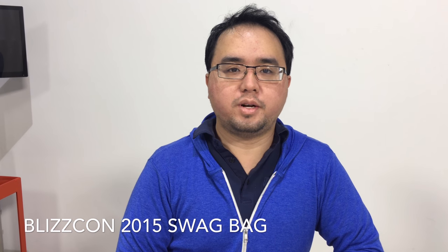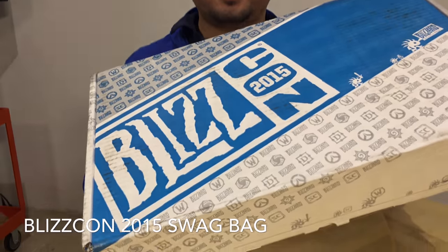Hey guys, Blizzcon 2015 starts today and those of us who bought the swag bag online have started to receive them. So let's take a look and see what's inside.